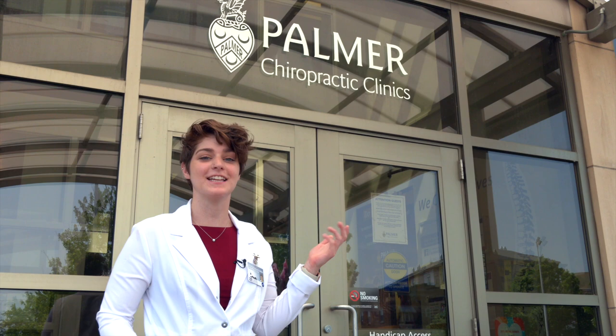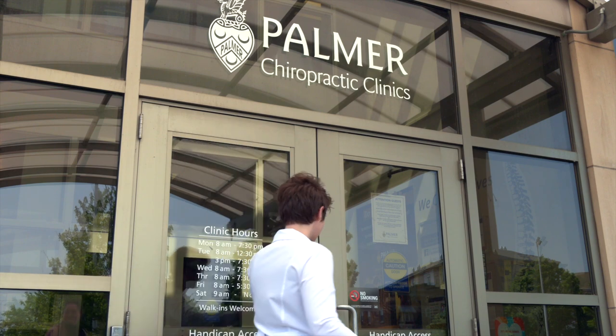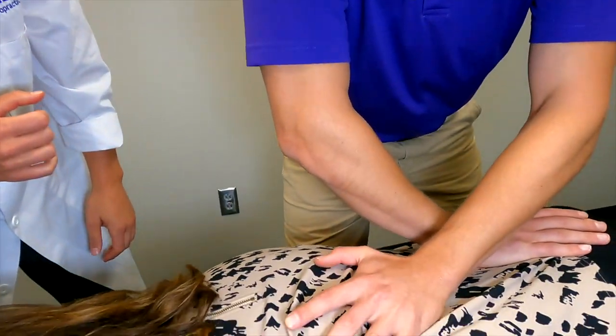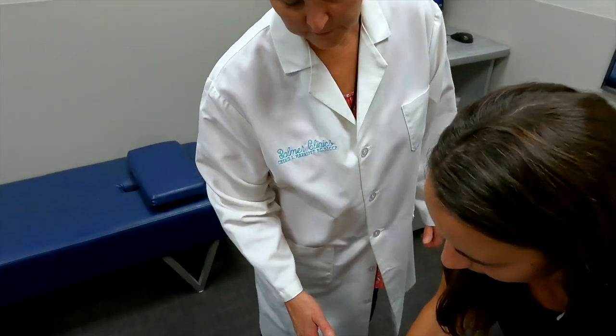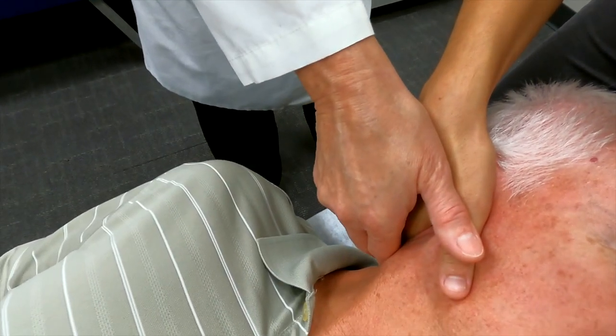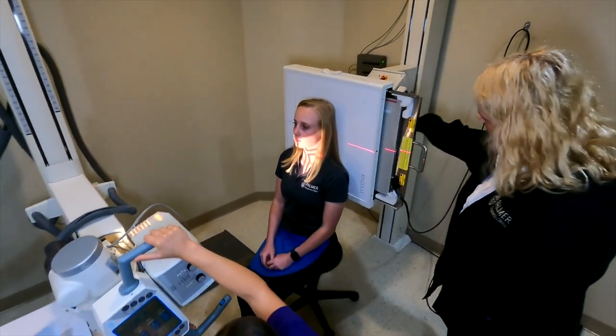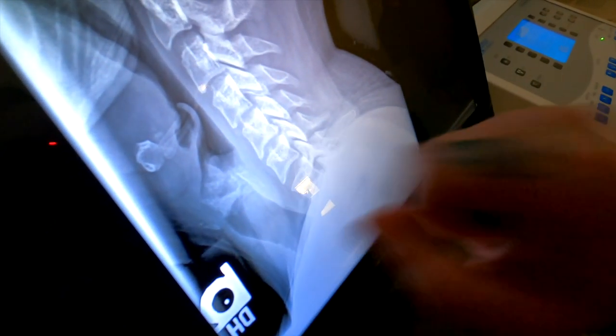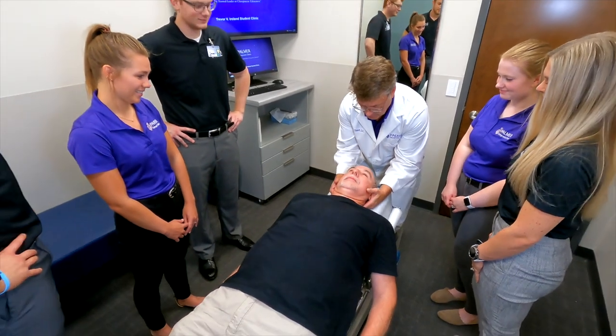In the last year of the program, you'll be able to practice the skills that you've learned and help real patients from the Quad City area in the Palmer Clinic. You will have plenty of hands-on experience since Palmer Clinic is the largest chiropractic clinical network in the world. Enhance your skills of examining, diagnosing, and caring for patients. Palmer even has a rehabilitation and sports injury department that you can get experience in.